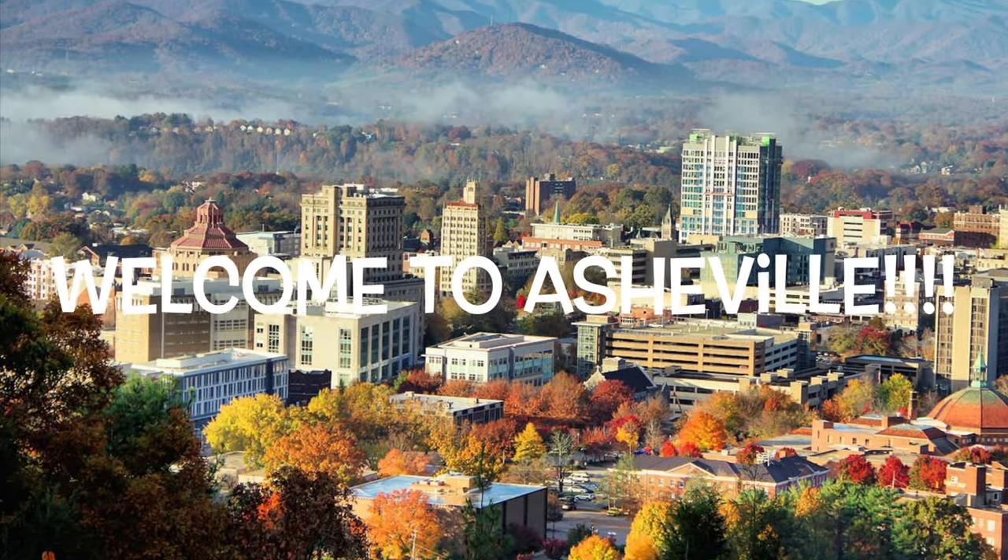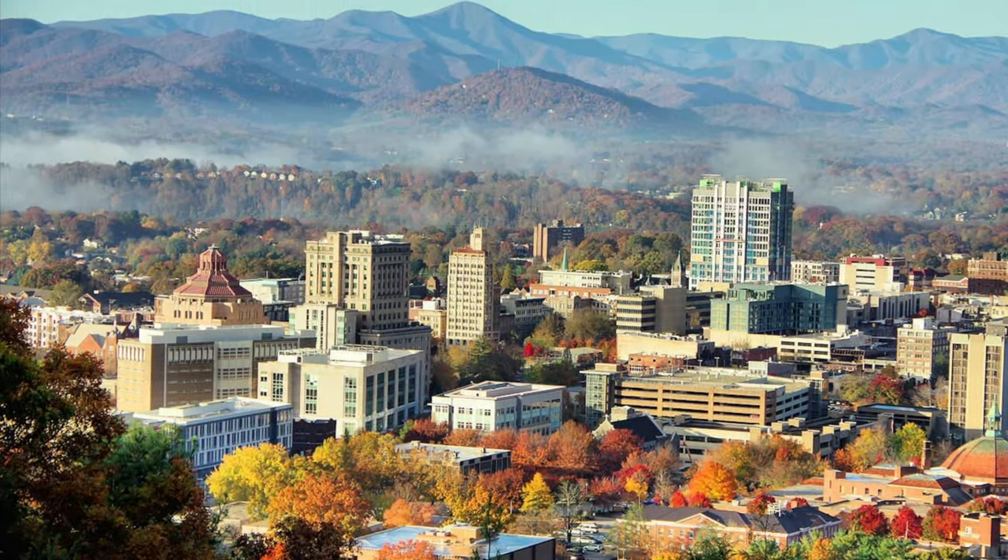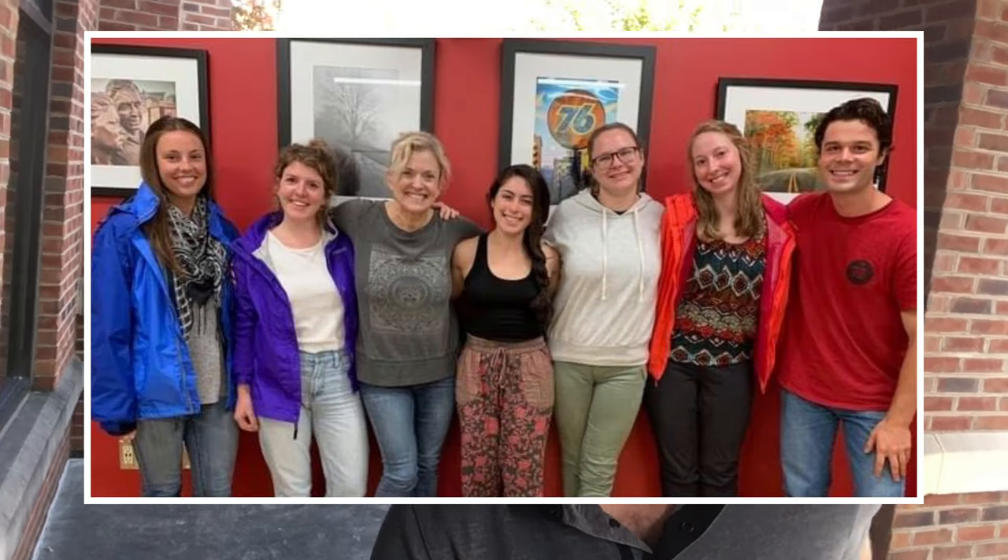My name is Andrew and I'm going to take you on a tour of Lenore Rhine University's Asheville campus. I'm one of the students and graduate assistants here, in my last semester, and I've really been loving the experience so far.